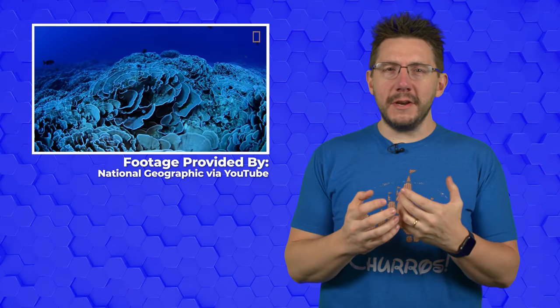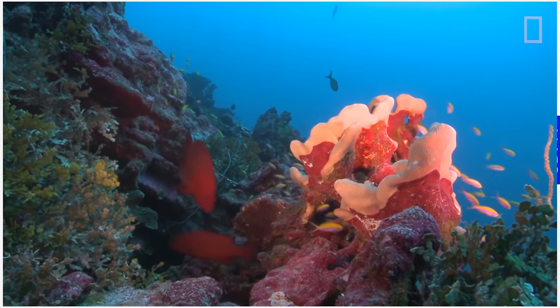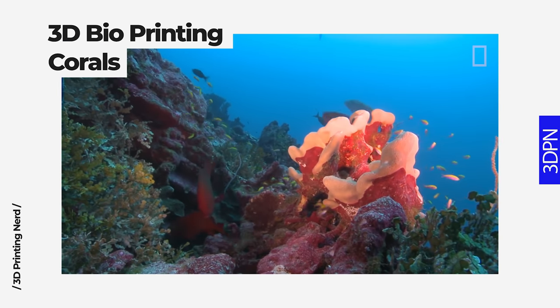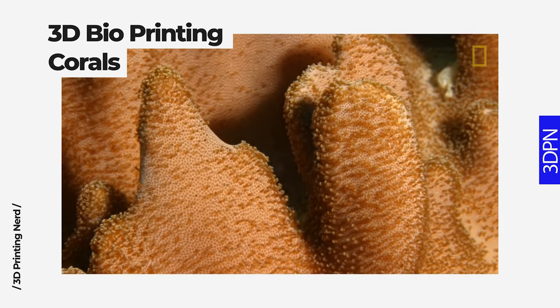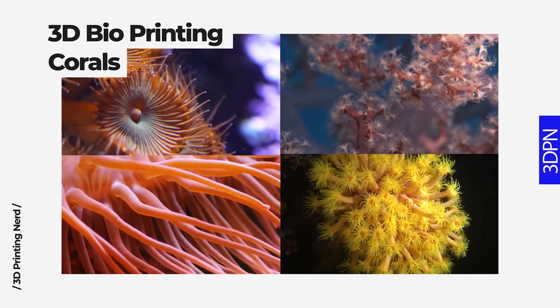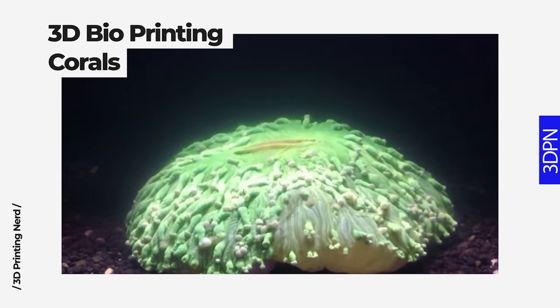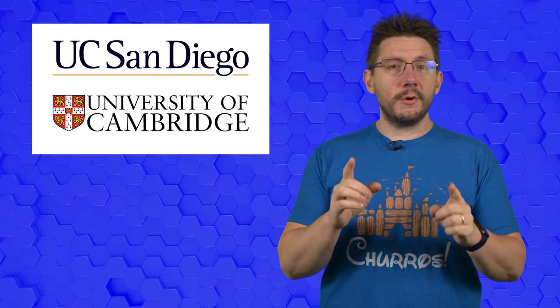Mother Nature has continued to amaze us with ecosystems full of ingenuity and organic genius since the beginning of time. Coral reefs, known as the most efficient ecosystems here on Earth, are capable of harnessing light in a unique way. Photons from the sun can reach all of the coral, even down in the dark depths or underneath the shade of other life. Researchers from San Diego University and Cambridge in the UK wanted to mimic the way coral structures transfer light to the rest of their system.